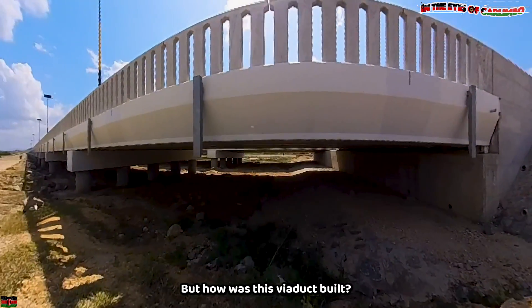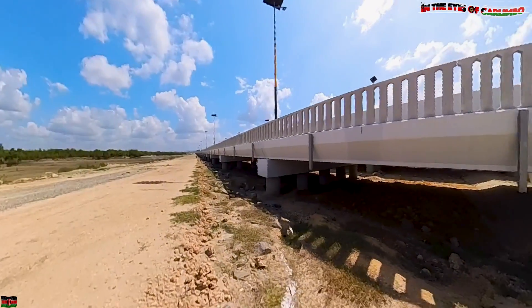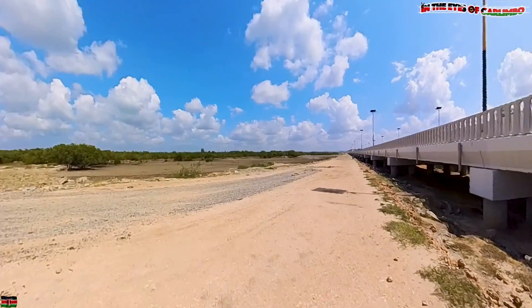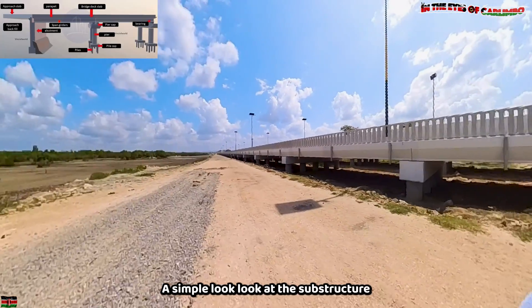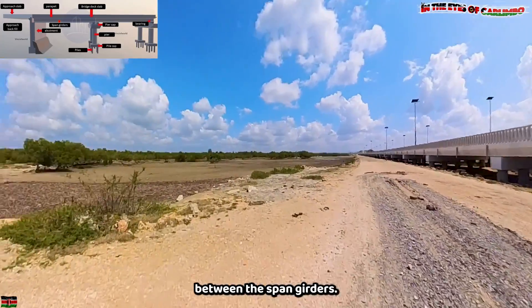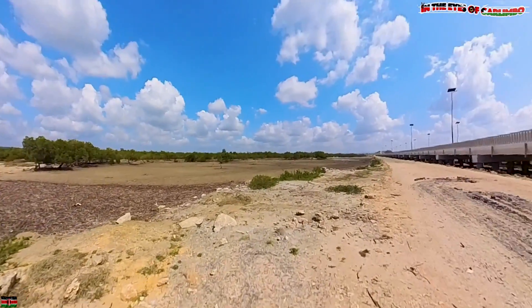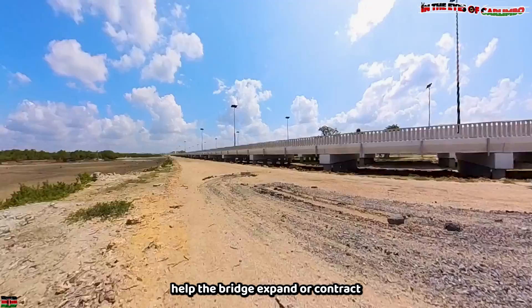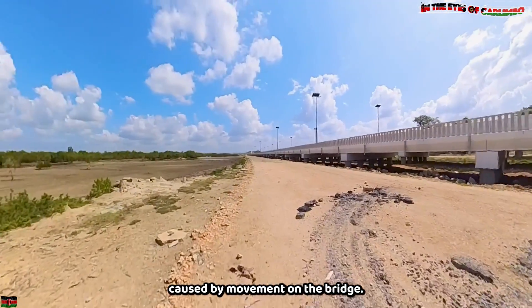But how was this viaduct built? A simple look at the substructure brings your attention to the expansion gaps between the spanned girders. These gaps help the bridge expand or contract depending on temperature and vibrations caused by movement on the bridge.